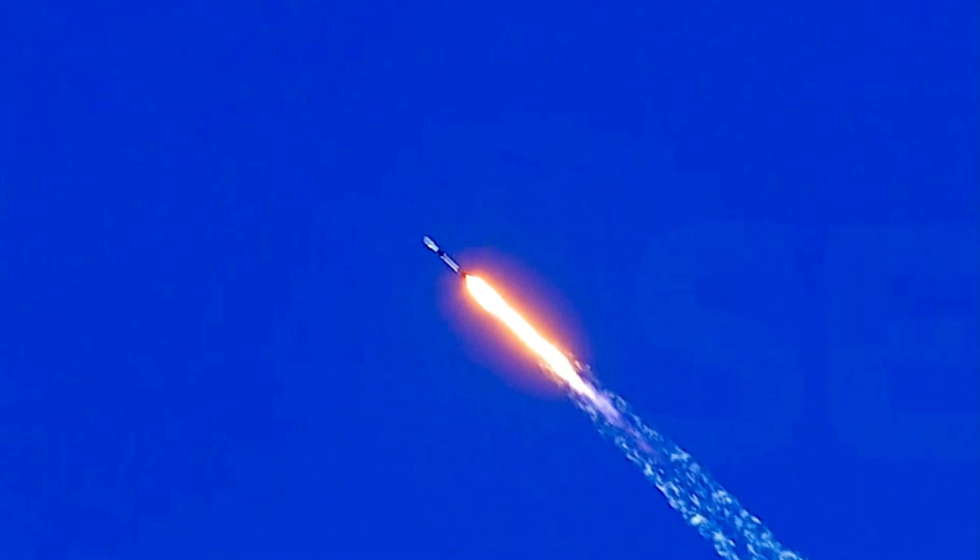Main engine cutoff, or MECO, is where all nine Merlin 1D engines shut down to slow the vehicle down in preparation for stage separation, which is where the first stage separates from the second stage. Followed by this,